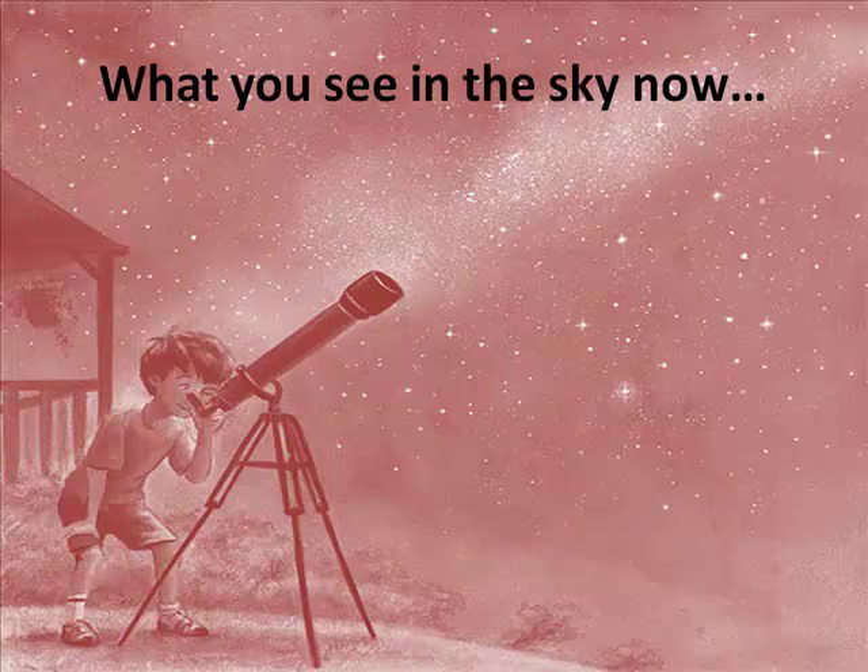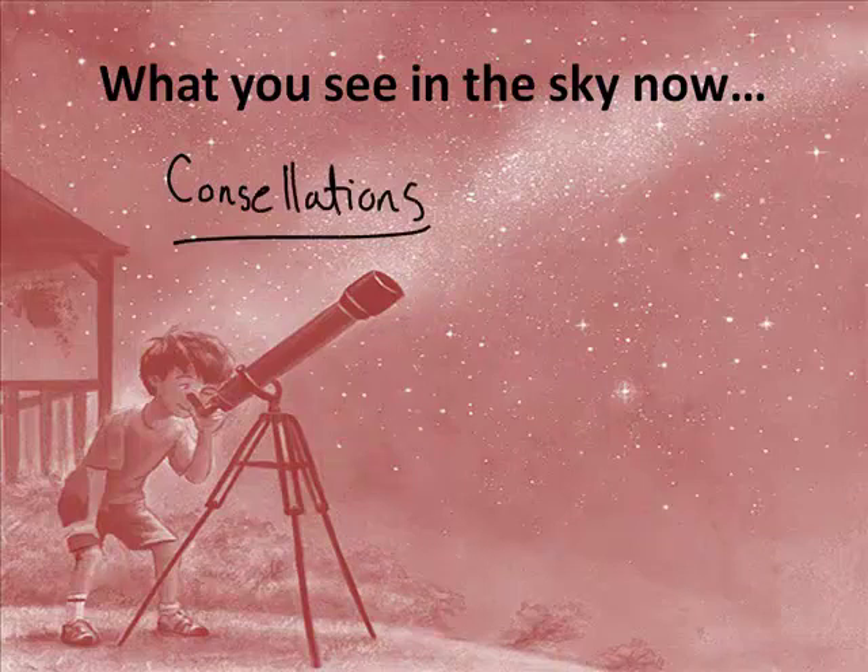What do you see in the sky? Well, you see constellations. So if you look at the constellations in the sky, that's something that we can observe. So let's jump to our Starry Night program and see what that looks like.